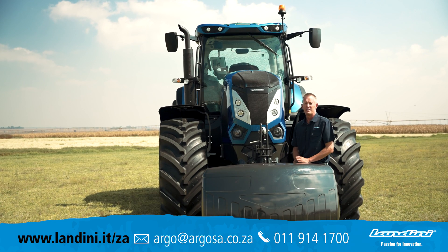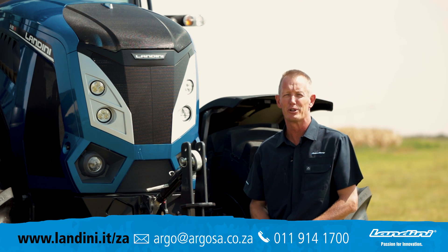Please feel free to contact your local Landini dealer to see some exciting new offerings that we have on service plans, extended warranties and finance options.